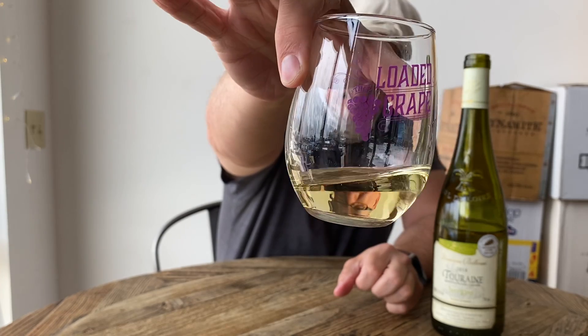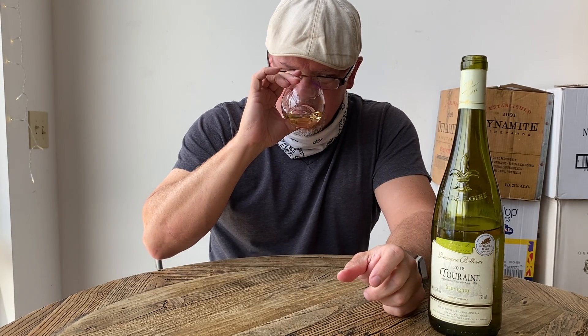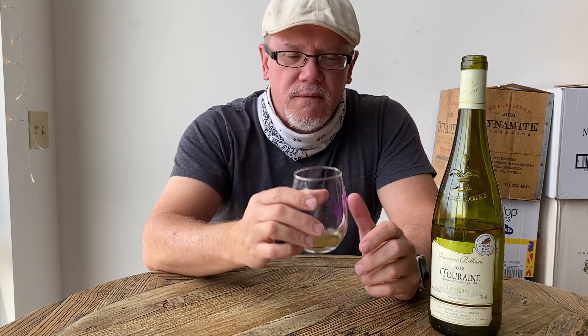You can see the color right there — a little straw color. On the nose right away it's very intense aromas. I'm getting some white flowers and some lemon, with different levels of complexity — stone fruit, kiwi, and a lot of floral on the nose as well.